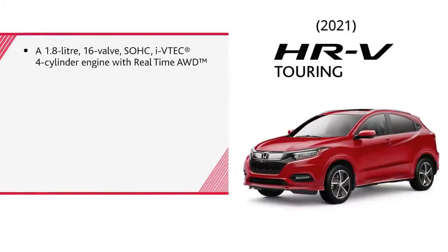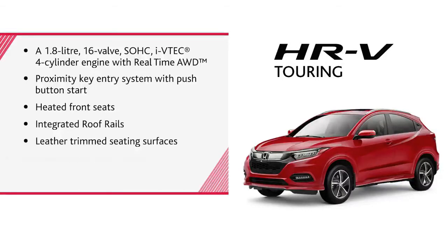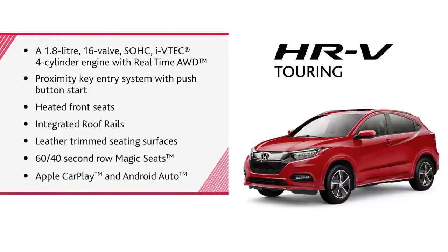A 1.8-liter 16-valve, single-overhead-cam Ivy Tech 4-cylinder engine with real-time all-wheel drive, proximity key entry system with push-button start, heated front seats, integrated roof rails, leather-trimmed seating surfaces, 60/40 second-row Magic Seats, and both Apple CarPlay and Android Auto.